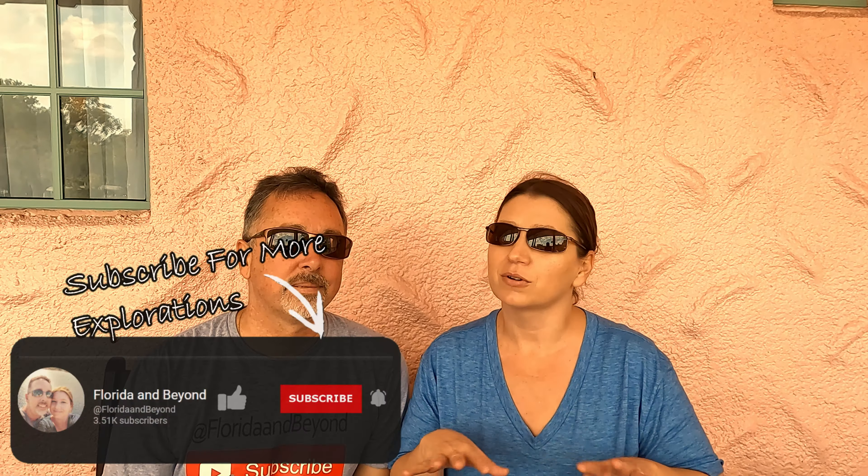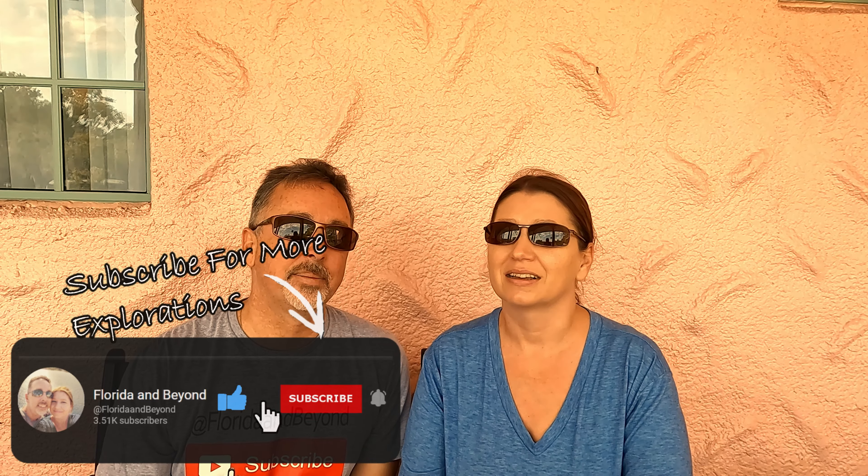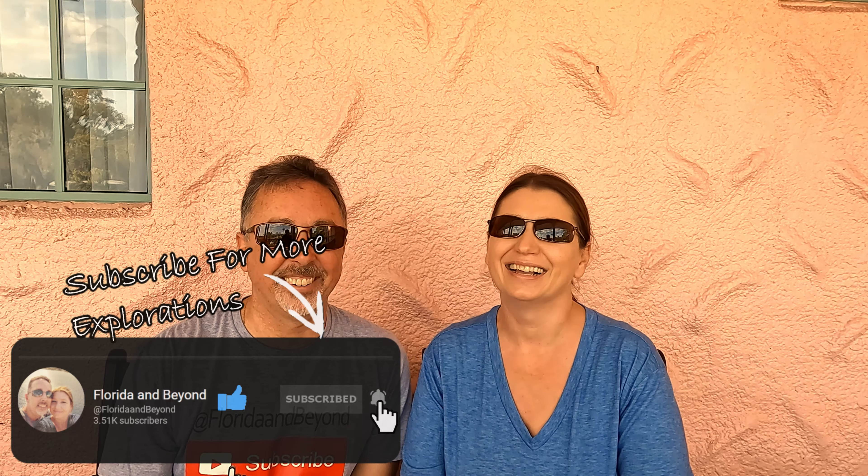Good morning explorers. In this video we're going to do something a little bit different. If you know anything about our channel, you know we like historical places. We've stayed in a bunch of historic places and thought we would compile a list to give you guys some suggestions. These places are not modern — they have creaks and all that stuff — but we think they're really cool. There's a lot of history, and some of them are haunted. We've never seen any ghosts or caught anything on camera. Without further ado, let's get going.